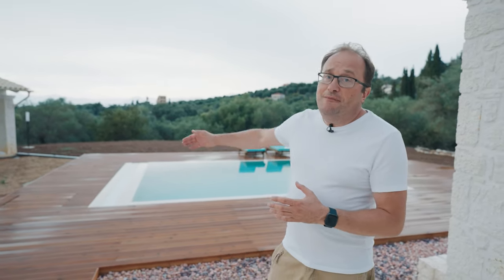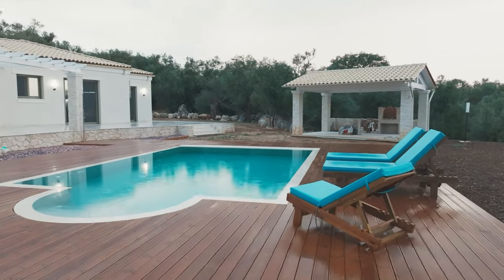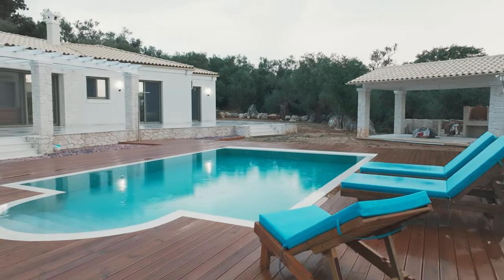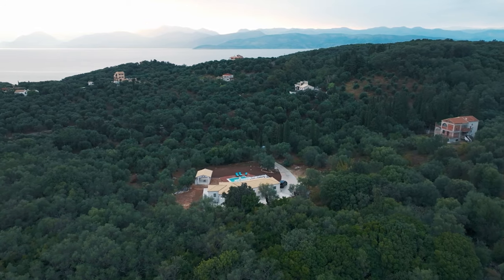Not all residents in Corfu have pools, but this is a villa, so it includes one. Since most of the villas are not built in overcrowded places, the neighbours are not in close proximity. Even when asked if they interact with their neighbours, the owners couldn't respond, since the nearest neighbours live almost a mile away.